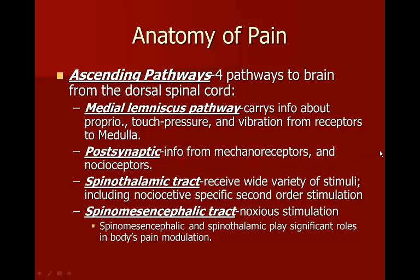The ascending pathways have four different routes to the brain. The medial lemniscus pathway carries information about proprioception, touch, pressure, and vibration from receptors to the medulla. You have postsynaptic input from mechanoreceptors and nociceptors. Then you have the spinothalamic tract, which receives a wide variety of stimuli including nociceptive input. Finally, you have the spinal mesencephalic tract, which handles noxious stimulation.